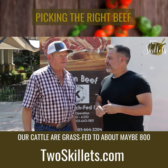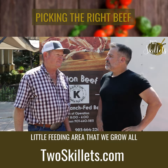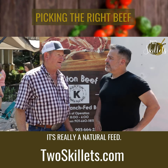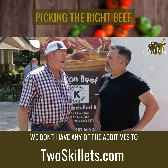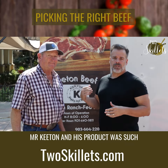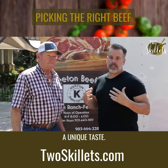Our cattle are grass-fed to about maybe 800 pounds, and then we put them in a little feeding area where we grow all the ingredients that they get. It's really a natural feed — we don't have any of the additives that a lot of the big feedlots do. And that's what gravitated me toward Mr. Keaton and his product; it was such a unique taste.